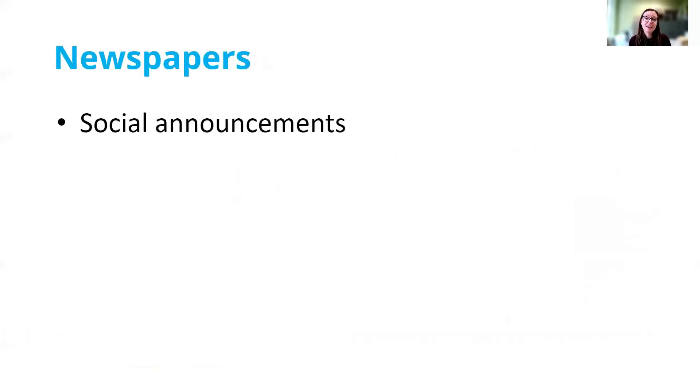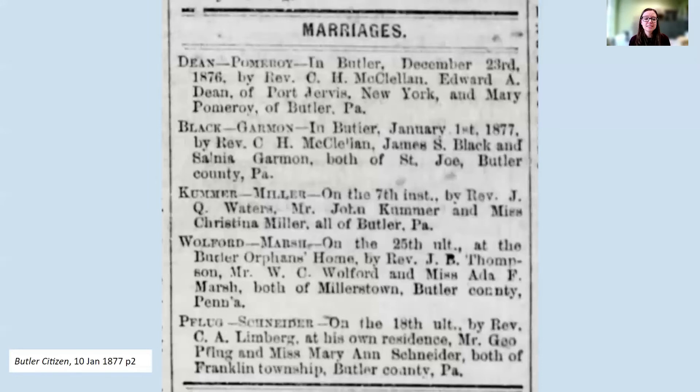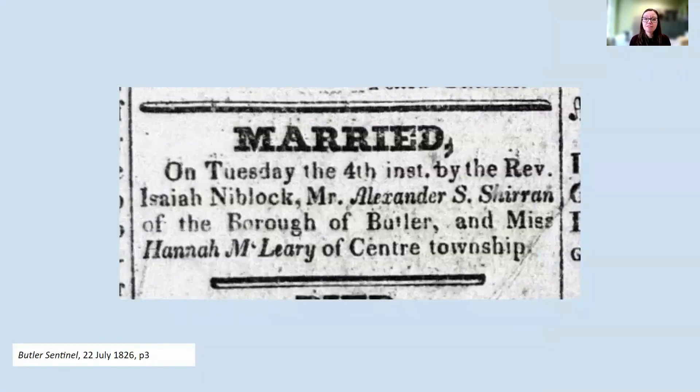Newspapers often had a social announcement put out by the couple or their family announcing the marriage. Here we can see an entire series of marriages that appeared in the Butler Citizen newspaper on January 10, 1877 — a nice substitute in an era without marriage licenses. We get the names of the couple, the location, the date, the officiant, and the residences of the couple, so all of the information we might find on a marriage license itself is here in the newspaper. And we can find these going back quite far — here's a couple who were married on July 4th, 1826 in Butler County, and a brief notice of their marriage appeared in the newspaper a few weeks later on July 22nd.